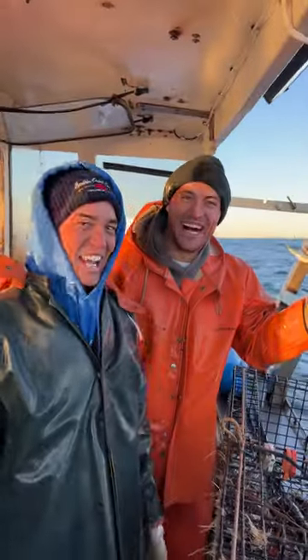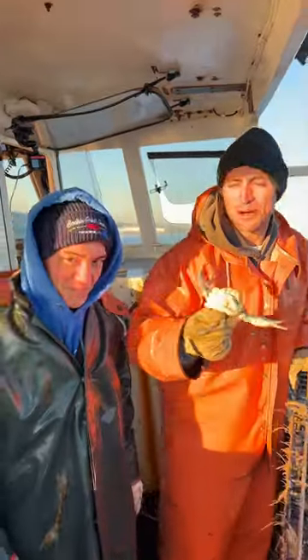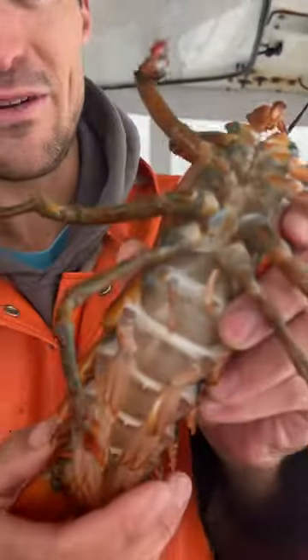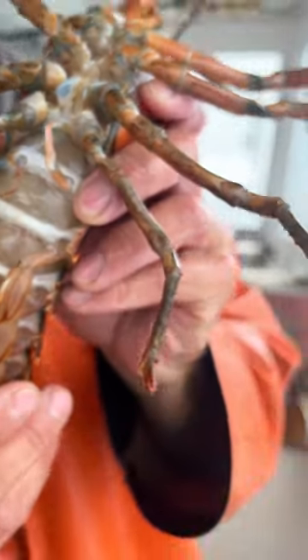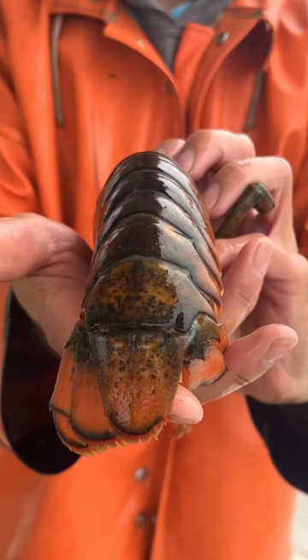Number seven, we found a Maryland blue crab that seemed to have lost his way. We helped him out and got him pointed back in the right direction. Number six may look ordinary, but it's actually a lobster that is half male, half female. They're very rare — I've only heard of them being caught a few other times.